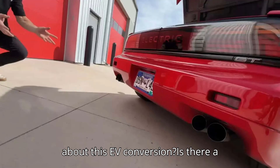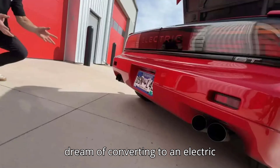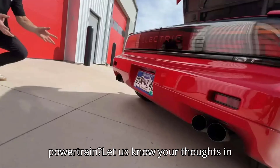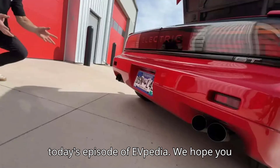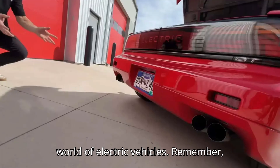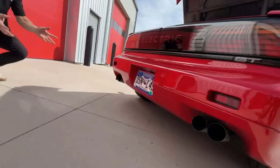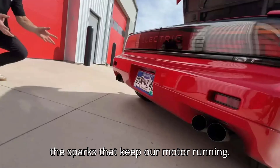What do you think about this EV conversion? Is there a special car from your youth that you dream of converting to an electric powertrain? Let us know your thoughts in the comments below. And that's a wrap for today's episode of EVpedia. We hope you had as much fun as we did exploring the world of electric vehicles. Remember, your likes, subscribes, and comments are the sparks that keep our motor running.